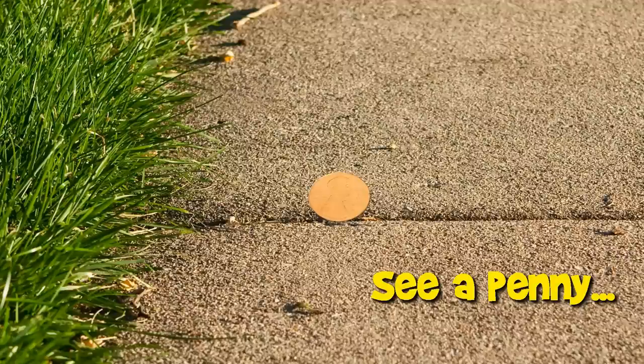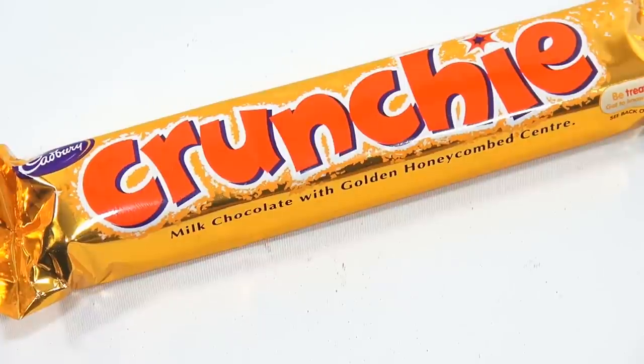You are now watching a Lucky Penny Shop product feature. It's Lucky Penny Shop, and it's time for a new bar called a Cadbury Crunchy.